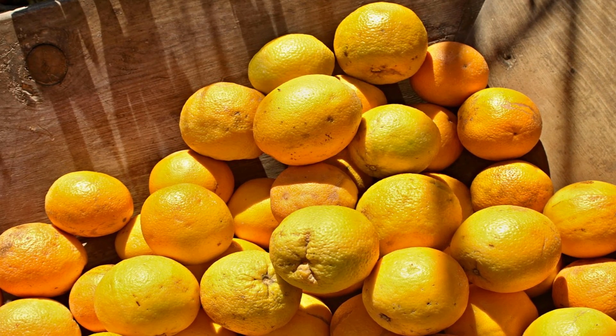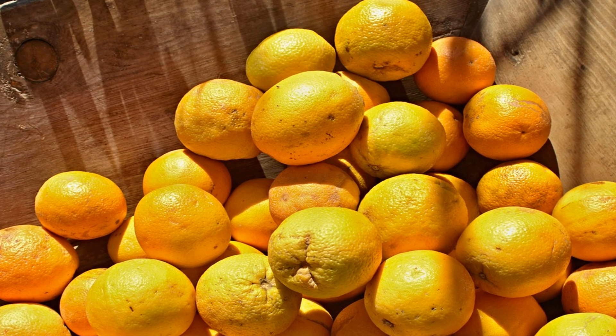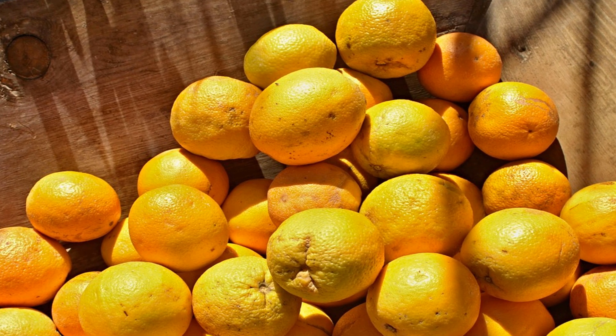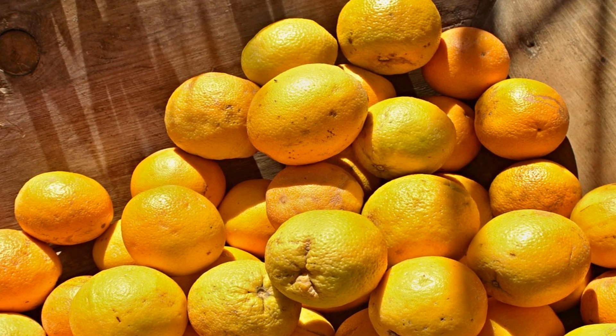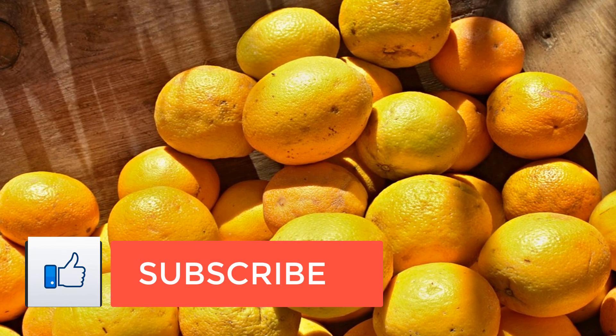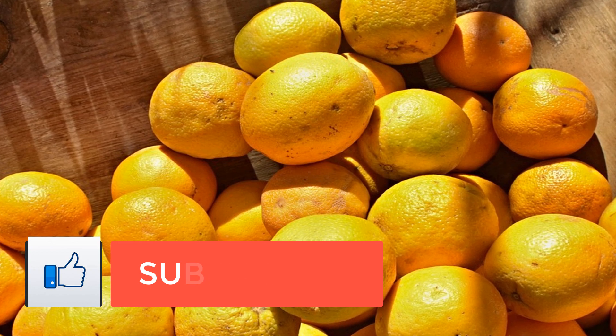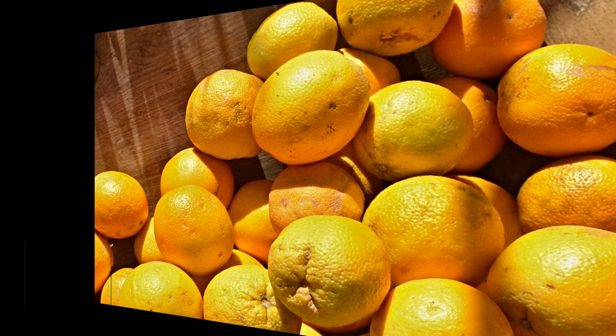Top 10 Vitamin K Rich Foods. Vitamin K is a fat-soluble vitamin that plays a role in blood clotting. Vitamin K activates the protein that clots the blood. It is also needed for the synthesis of bone proteins. A vitamin K deficiency can lead to heart disease, weakened bones, tooth decay, and cancer.